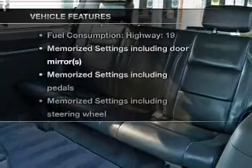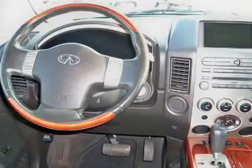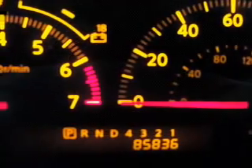Plus, enjoy these notable features included in this vehicle: leather seats, power door locks, power windows, cruise control, AM/FM stereo with multi-disc CD player, power mirrors, and power steering.